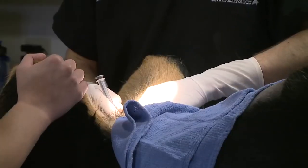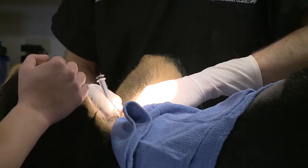Dr. Chris Persing injects the cells into Moses' hips. Once the stem cells reach their target location, they're able to differentiate into whatever cell needs to be made at the time.